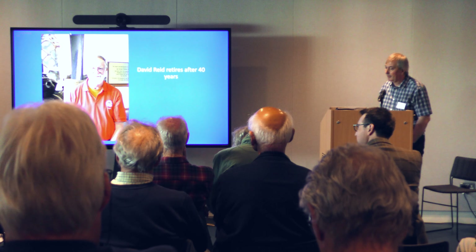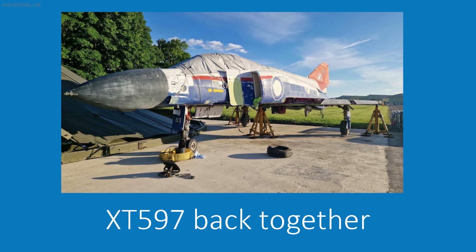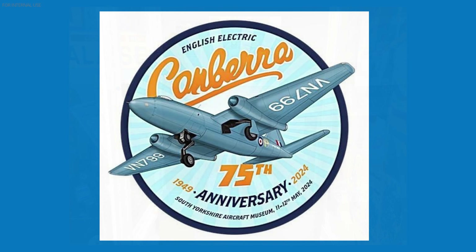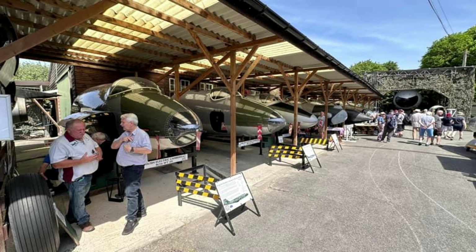Dunphy St Galloway - David Reid has retired as curator after 40 years. British Phantom Aircraft Group - they've put XT-597 back together, which is a pre-production aircraft. South Yorkshire Aircraft Museum have created a Poland display room, and they were also at the 75th anniversary of Canberra event, which was well attended - they even had a delegation from South Africa.